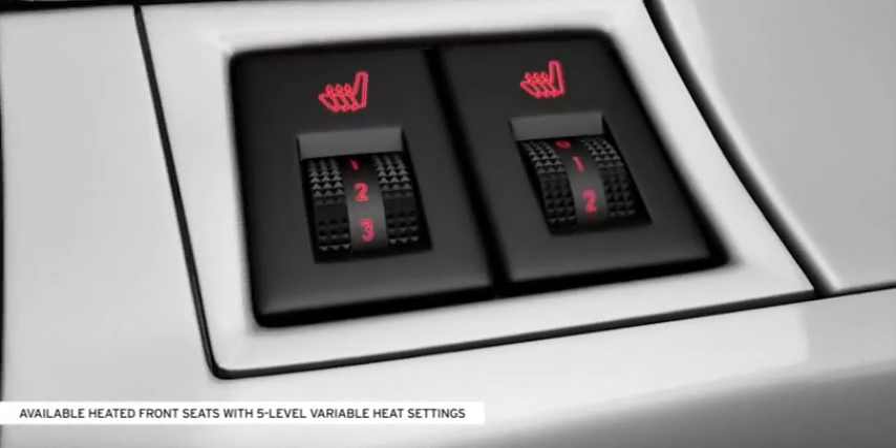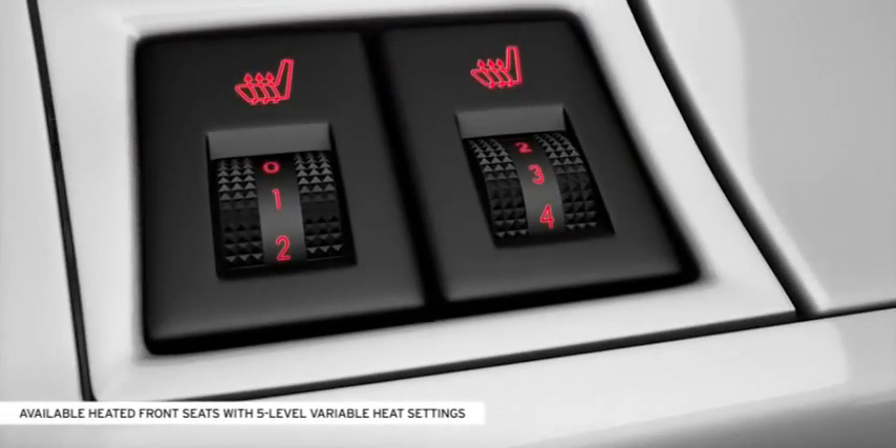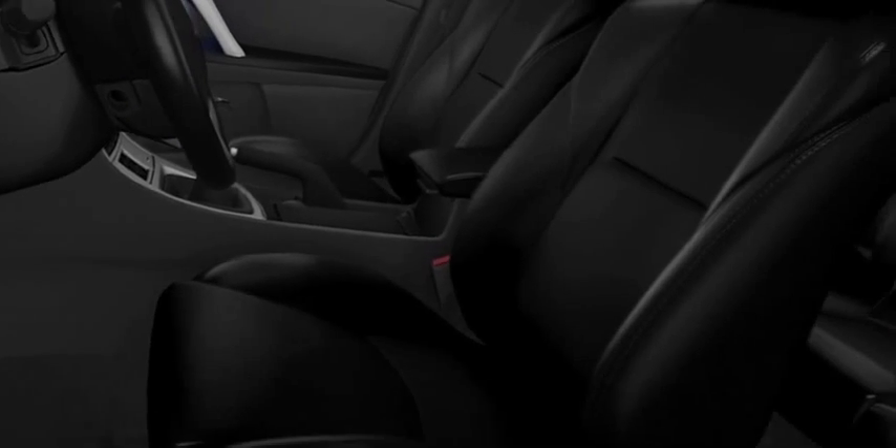Available equipment includes heated front seats with five-level variable heat settings. The system is activated by your individual key fob and automatically adjusts to the desired position when the door is unlocked and opened.